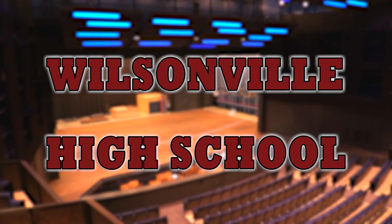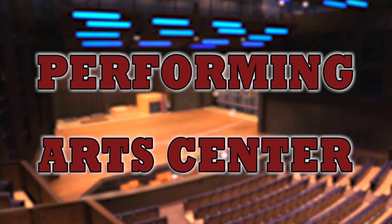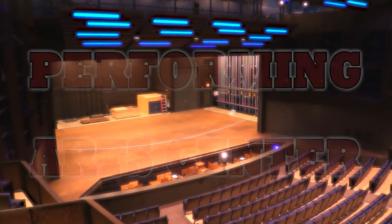We are currently in Wilsonville's new performing arts center and we are going to do a video tour of the space.